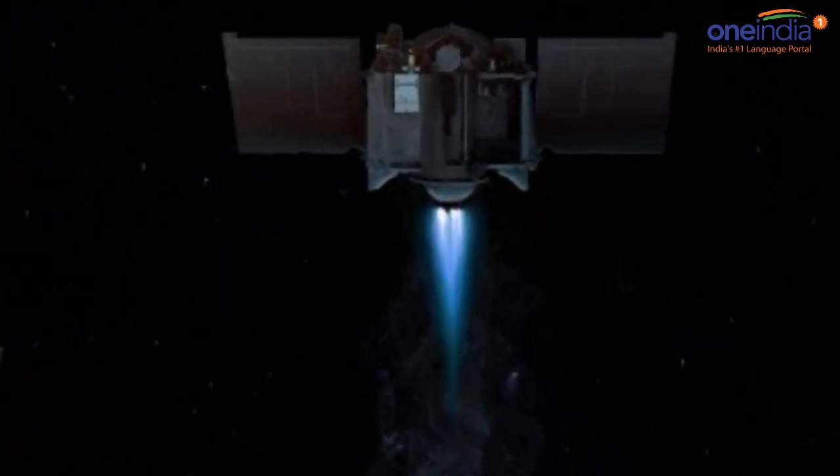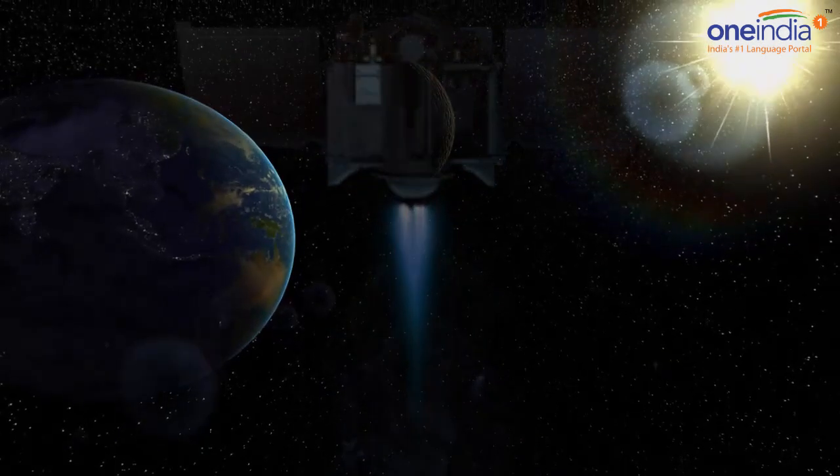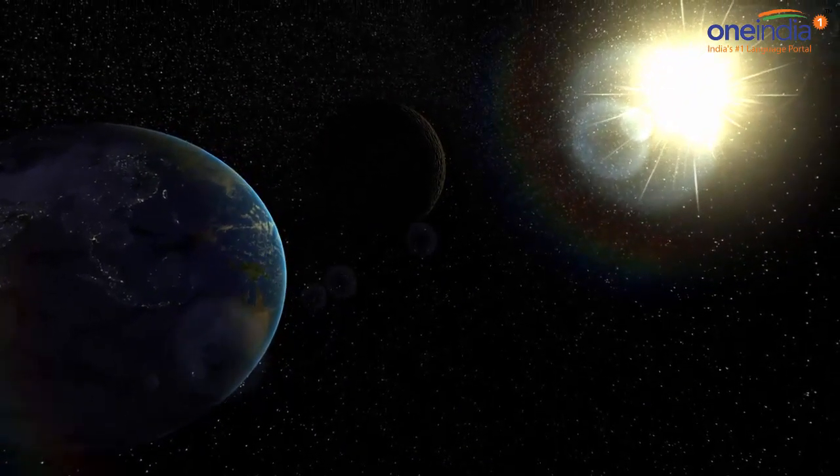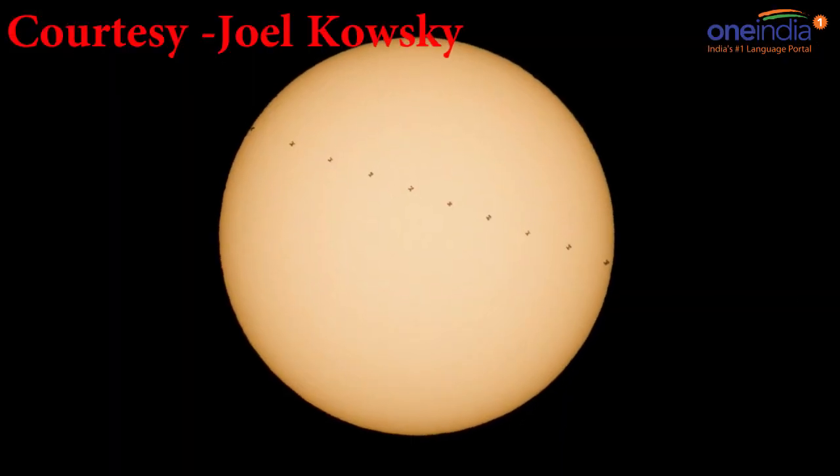But never try to spot the space station crossing the sun with your unaided eye, as severe eye damage can result. Photographers and astronomers use special protective filters to safely observe the sun.